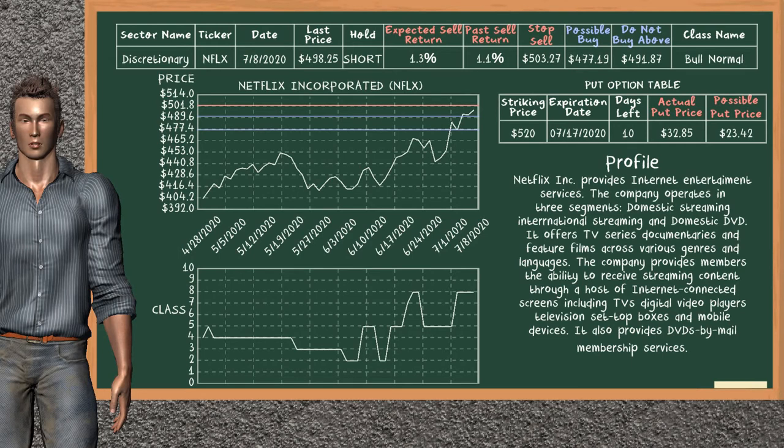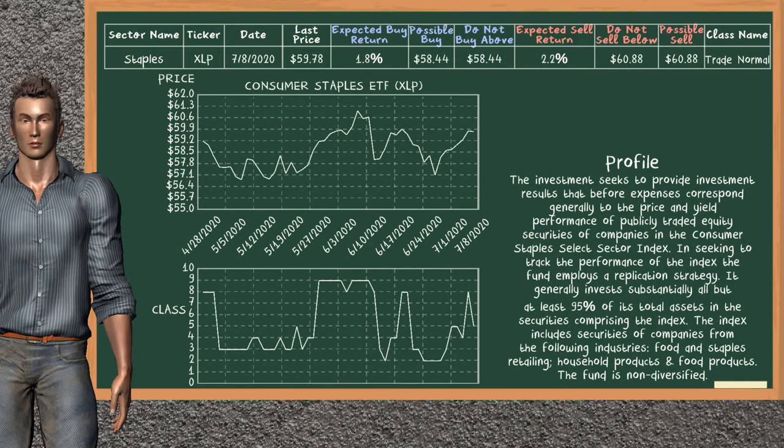Netflix Incorporated was a previous top sell alternative. Today our analysis does not list a top opportunity to sell — our analysis is suggesting to continue holding it short. Netflix Incorporated is in a bull normal class. In the past it has given an average sell return of 1.1%. You may expect now a sell return of 1.3%. We suggest to sell it at a maximum price of $491.87, but we expect a possible buy price of $477.19. We suggest to stop selling if the price is $503.27. On the put option table, Netflix has a striking price at $520. The actual put price is at $32.85, but we expect a possible put price at $23.